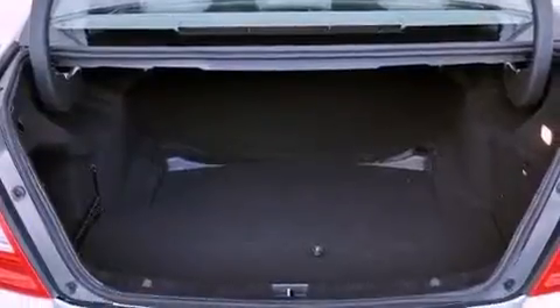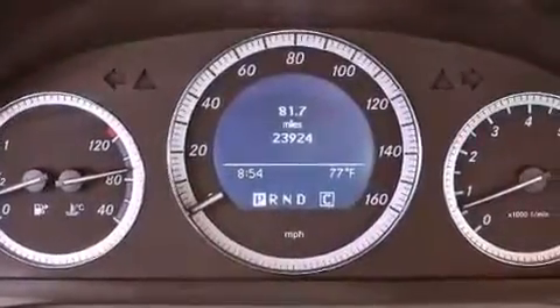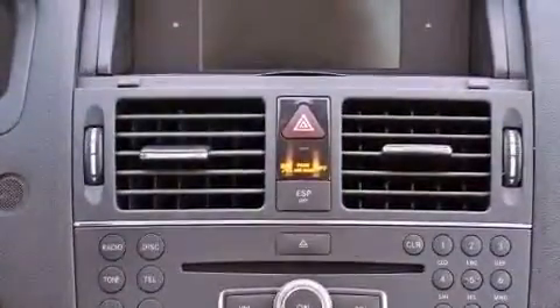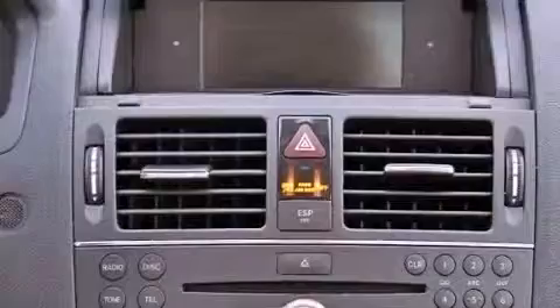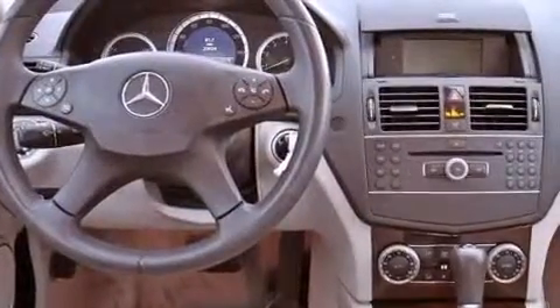Dual power seats, a pollen filter, cruise control, a CD player, a leather-wrapped steering wheel, performance tires, an engine immobilizer theft deterrent system, an anti-lock braking system, heated side view mirrors, and this vehicle has less than 24,000 miles.